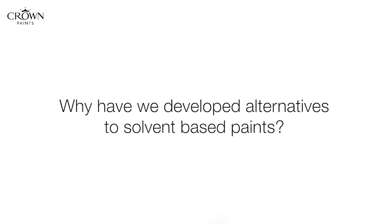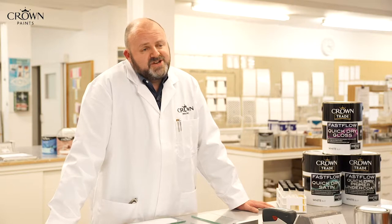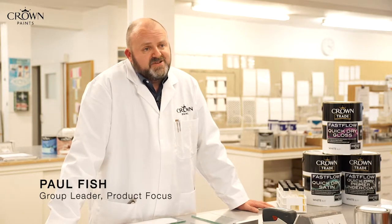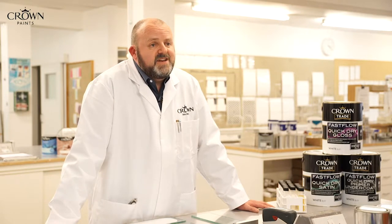There are pressures on painting contractors these days to use more environmentally friendly systems. The traditional solvent based systems are very bad for the environment and contain high VOC levels. So we've developed a minimal VOC level range of products that the decorator can use, which goes quite a long way to matching the performance of the traditional solvent based products.